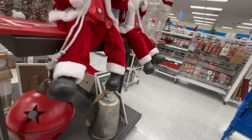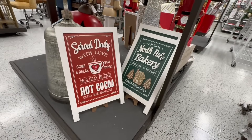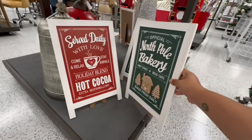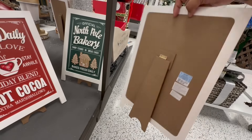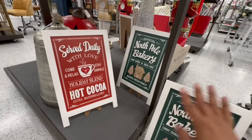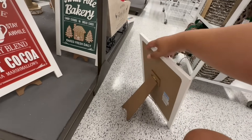The other thing that caught my eye are these signs — I haven't seen these yet, these are definitely new. 'Served Daily with Love, North Pole Bakery' — I have a feeling this one's going to be a hot one, definitely going to be a big seller. It is 9.99, and I might actually get this one. I love these signs — 9.99 for the sign is not bad. You can put it in the coffee bar, and it has a little backing behind it.